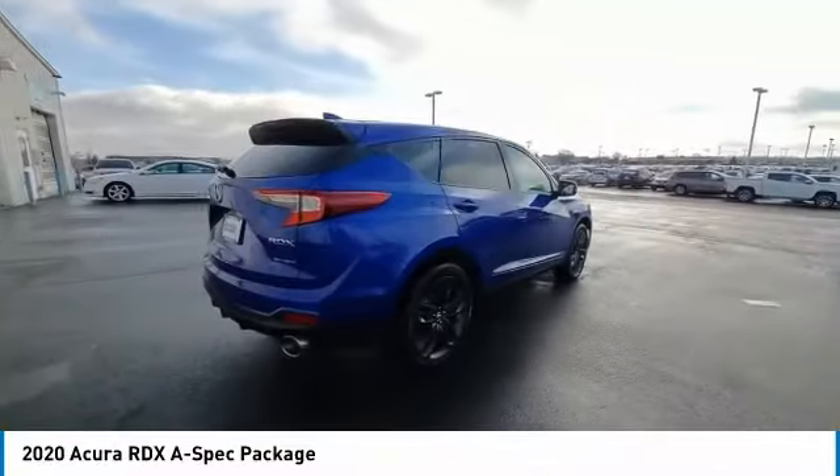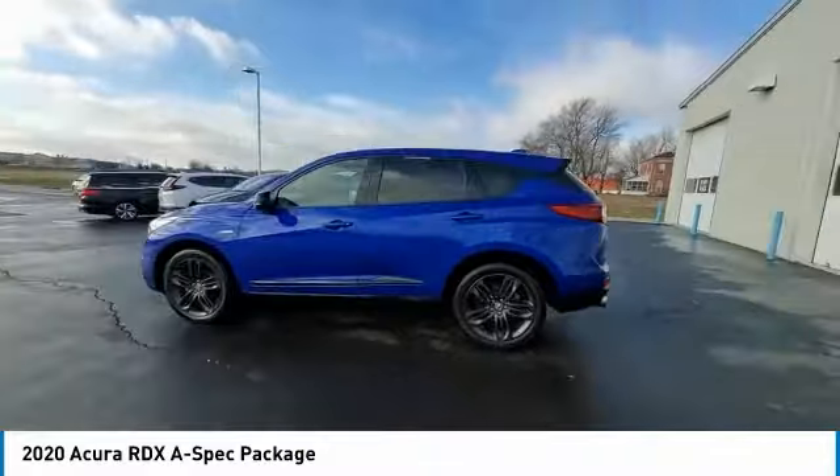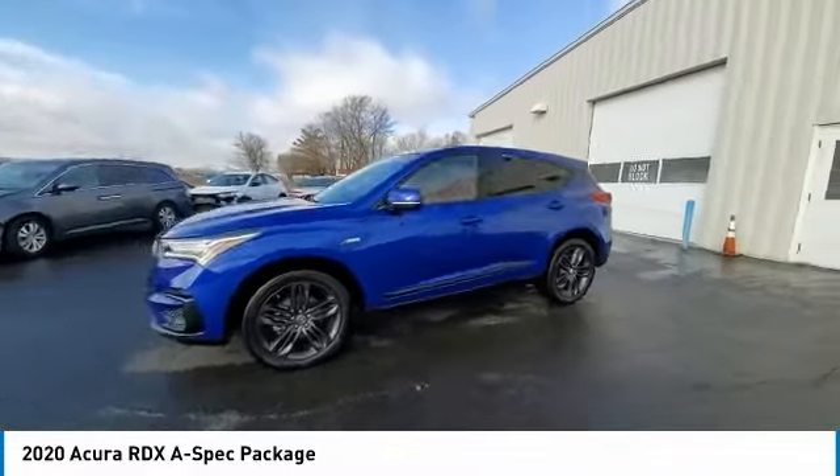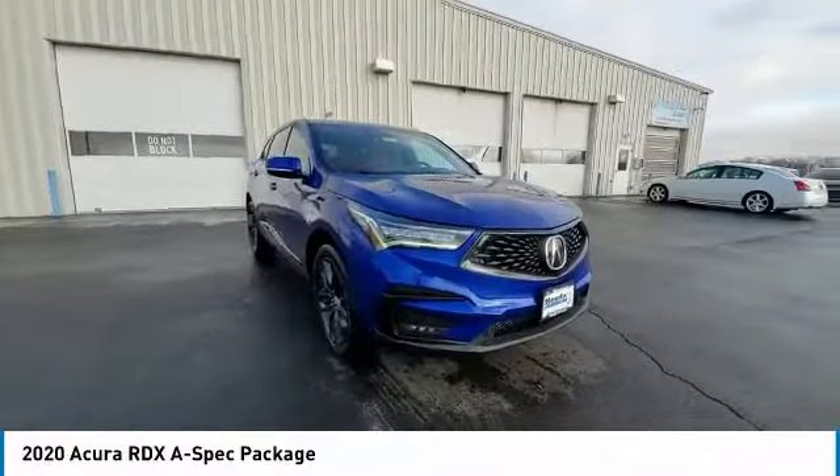Electronic stability control, power liftgate, brake assist, traction control, remote keyless entry, fog lights, power moonroof, speed control, four-wheel disc brakes, rear window defroster.